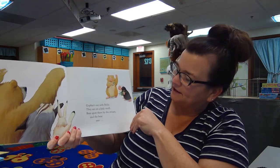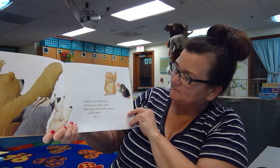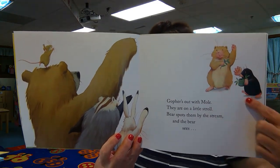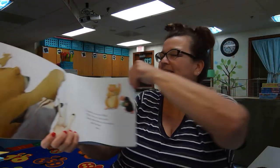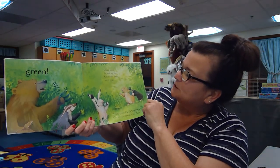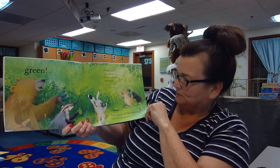Gopher's out with mole, they are on a little stroll. Bear spots them by the stream and the bear sees. What colors do they have in their hands? Green. Green mint for making tea, green tasty sweet peas, green green everywhere.